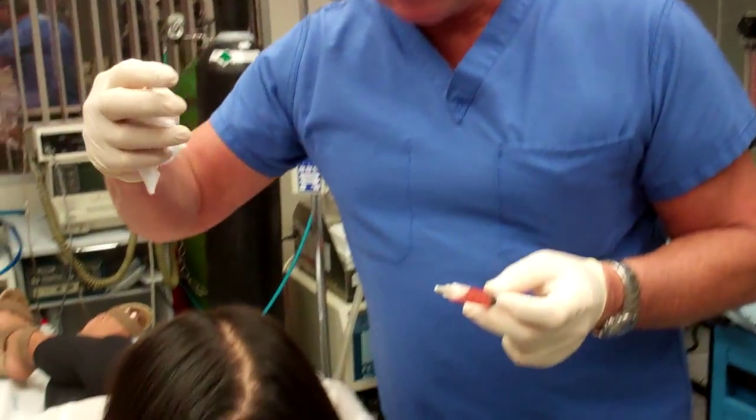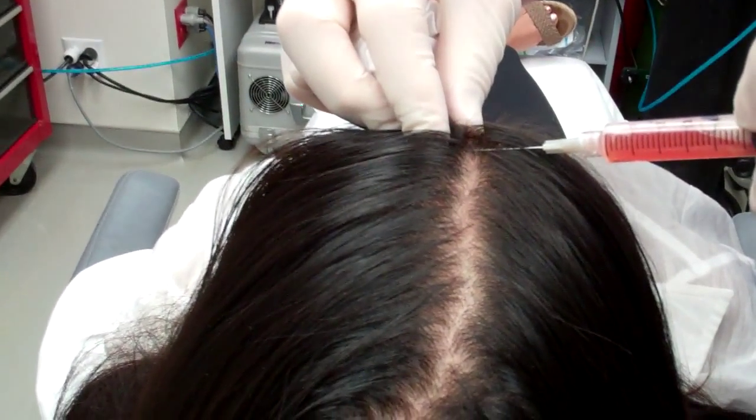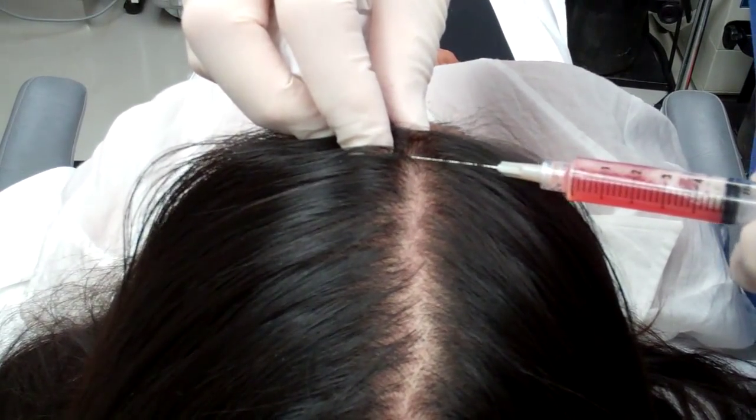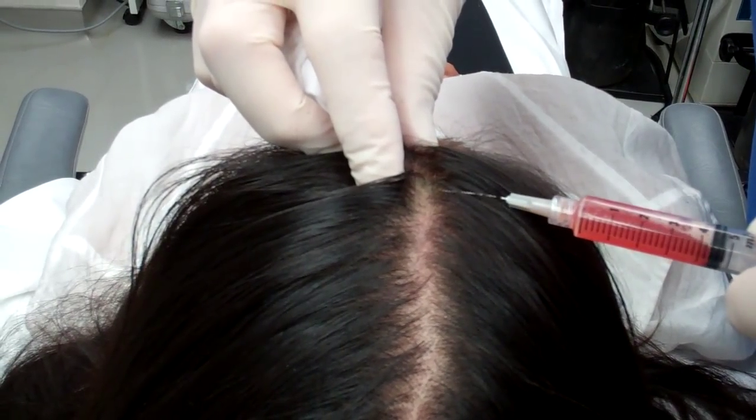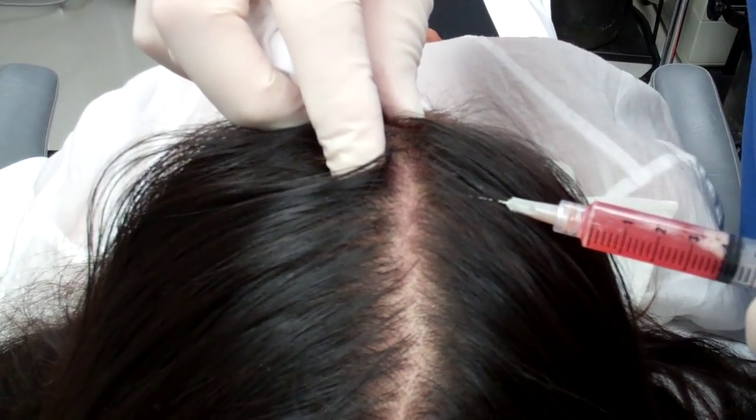Now watch how we inject this. I'm going to do it along the front — I've parted her hair right where she said she has had thinning. I'm injecting along here, and she's surviving just fine.